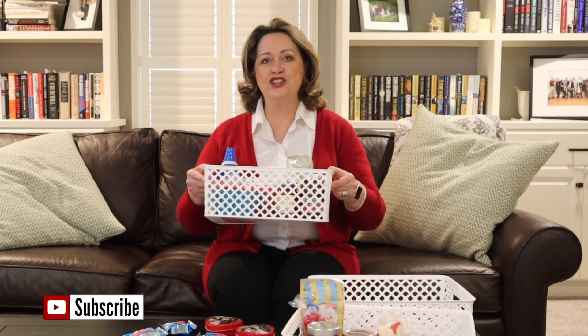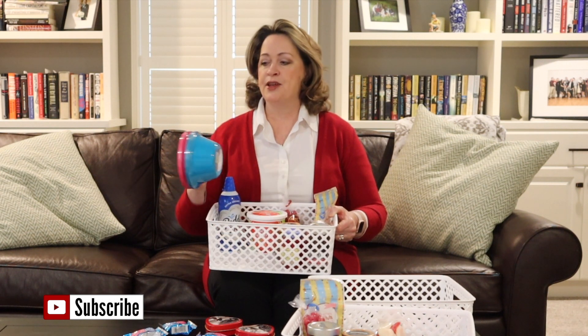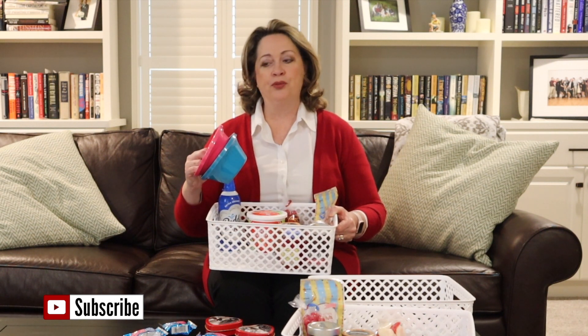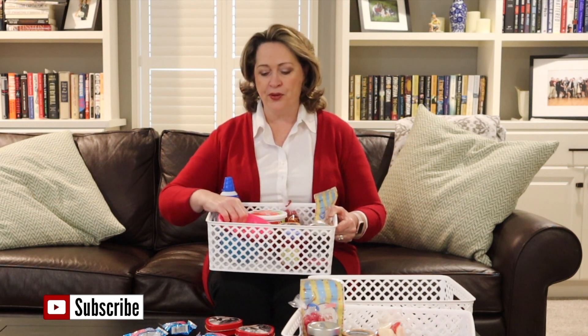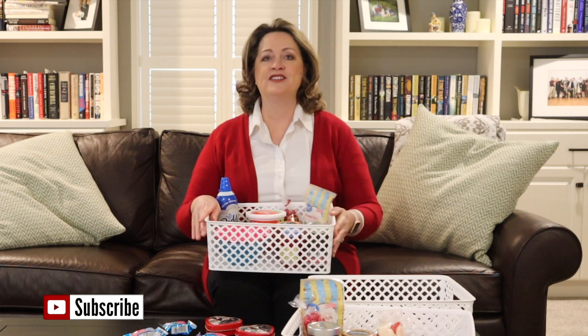I found these white trays from Walmart for under $3, and then I bought some plastic throwaway blue and pink bowls. On our way to their house, we'll stop and get some ice cream, and the basket is just going to be filled with all kinds of things for an ice cream sundae. That's going to depend on what your family likes.